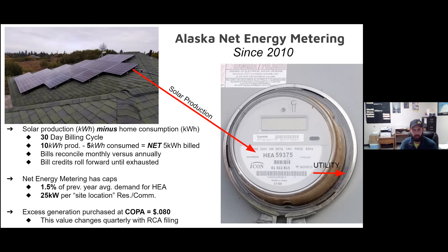Each utility has some interesting sub-dynamics of their net metering programs and minimum charges on billing. Folks will still have a customer charge and also a minimum kilowatt hour charge on Homer Electric, which is 150 kilowatt hours. But if they go into overproduction, they can still contribute towards those minimums. There's also a 25 kilowatt per-site size cap and a one and a half percent of the previous year's average demand that establishes a system-wide cap for the whole HEA grid.